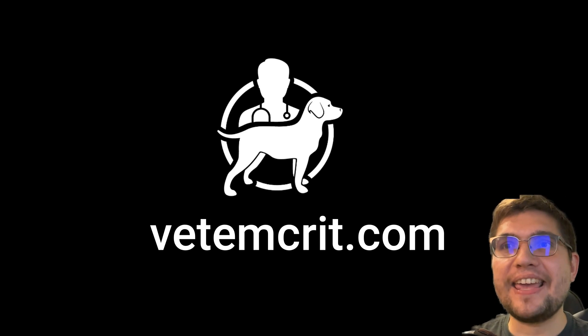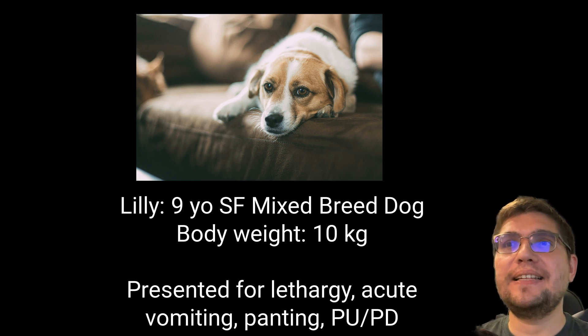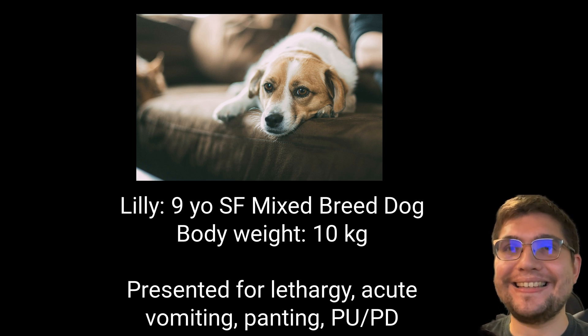Hi there, this is Igor Yankin at Veteran Crit. Imagine that you work at an emergency small animal clinic and are presented with the following canine case.